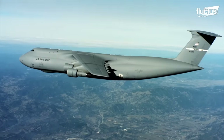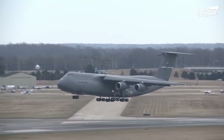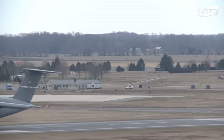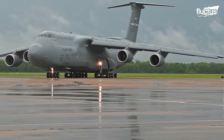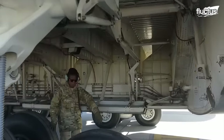A plane with the size and weight of the C-5 Galaxy requires an exceptional landing gear system to function. Engineers not only provided the plane with five sets of landing gear, but placed the four rear struts near the outside of the fuselage, rather than underneath.